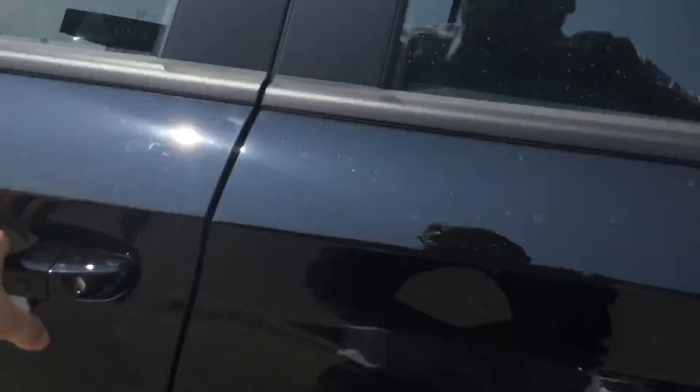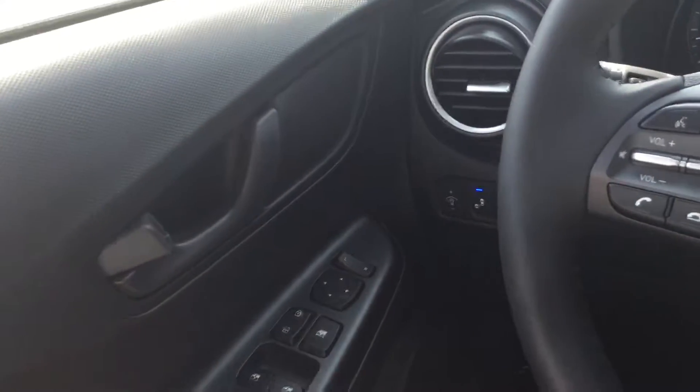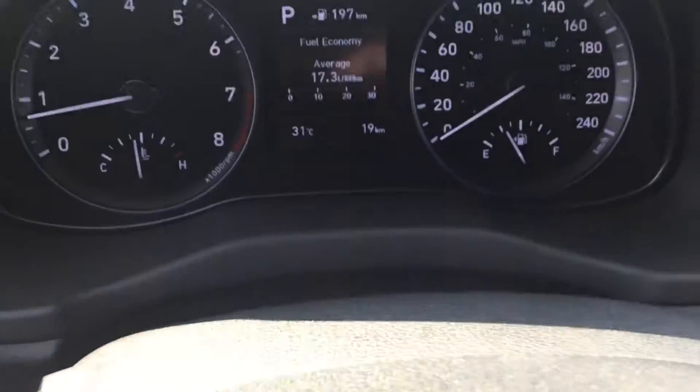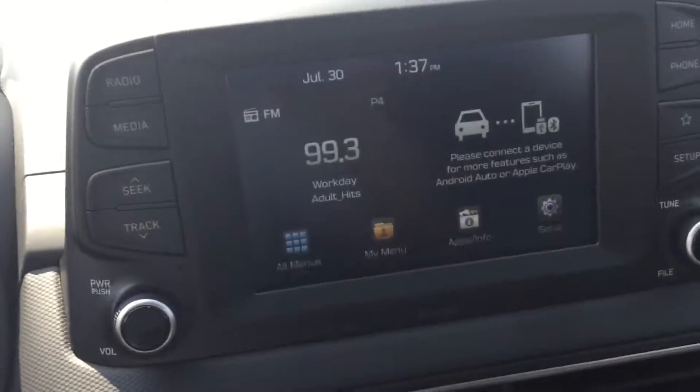Let's go back to the driver side and I'll show you the features on the inside. So blind spot monitoring system right here, all your door functions, window functions, mirrors, everything right here, Bluetooth, cruise control on this side. You can see there's only 19 kilometers on this one, all your nice cluster right up there, backup camera when you put it in reverse right up in here, nice radio and everything.